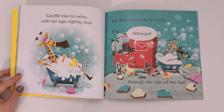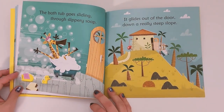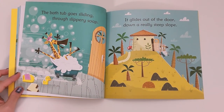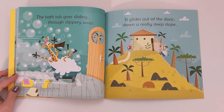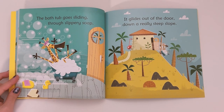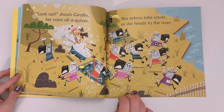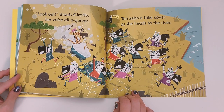Giraffe tries to relax with her eyes tightly shut, but Baboon bags his truck. The bathtub goes sliding through slippery soap — it glides out of the door, down a really steep slope. 'Look out!' shouts Giraffe, her voice all a quiver, as zebras take cover and she heads to the river.